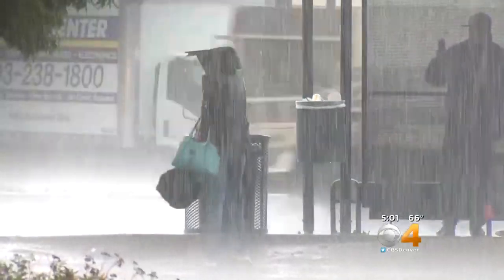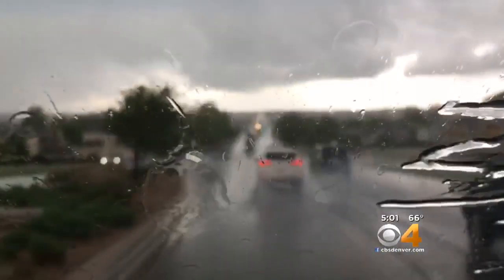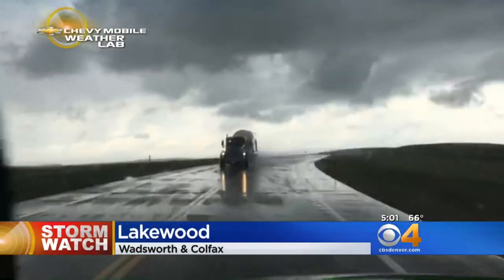Earlier in the afternoon, these things got going really quickly. About noon, it was just blasting through Lakewood and the Wheat Ridge area. Photographer Tom Myers and myself got soaked out there, as did a lot of people doing some shopping and waiting for the bus in that location.